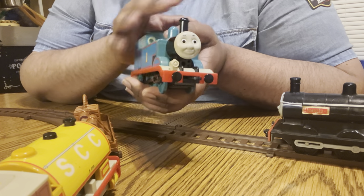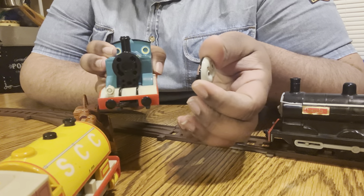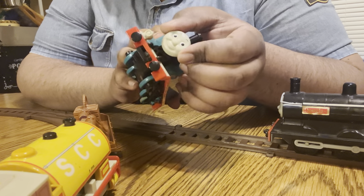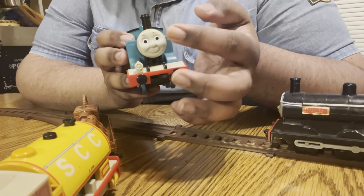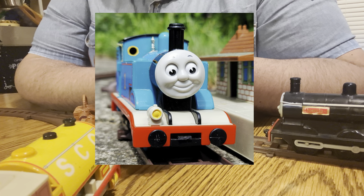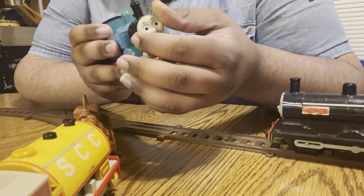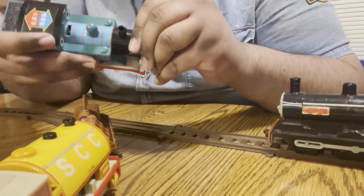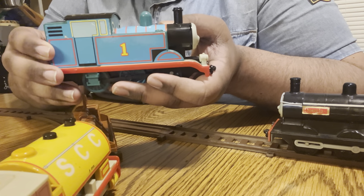Starting off with the most noticeable things — the face. These are the faces. They are removable. I don't know if they're removable on every single Departing Now Thomas, but this Thomas does come with alternate faces — an angry face and I believe a sad face as well, though I don't have those. I believe you can also replace these faces with the Gold Bear Thomas line faces — I'm going to have to verify that. A lot of people get 3D printed custom faces for these guys because they are truly phenomenally detailed engines.